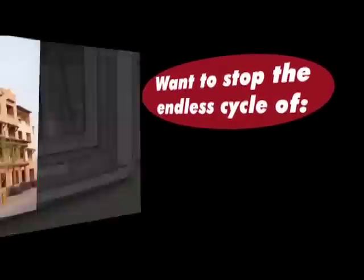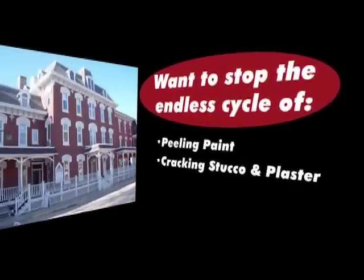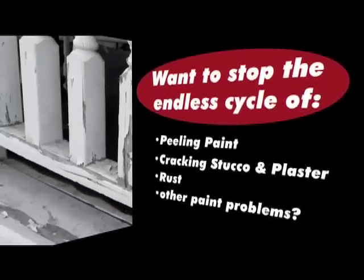Want to stop the endless cycle of peeling paint, cracking stucco and plaster, rust and other paint problems?